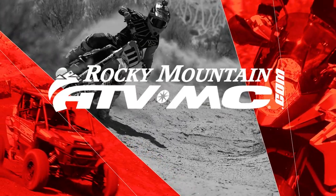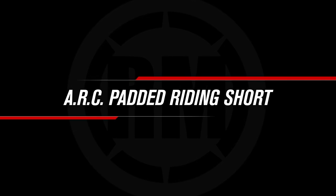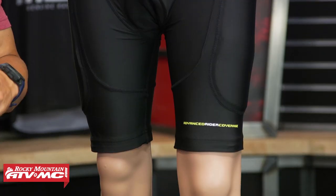If you're shopping for a good pair of riding shorts at a great price, then the padded riding shorts from ARC is exactly what you need. All right everyone, thank you for checking in. Today we are showing you the padded riding shorts from ARC. We have a good selection of padded shorts on our website.